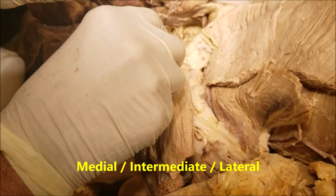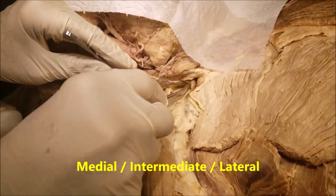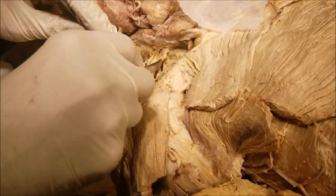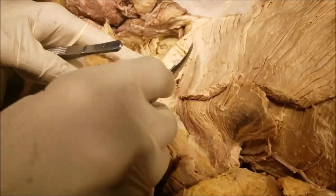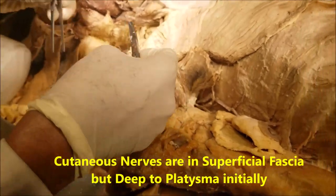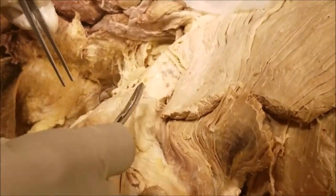The textbooks describe the supraclavicular nerves as coming down in three groups: a medial, intermediate, and lateral group. Here we cannot see the individual groups, but we can see multiple fibers of the nerve. When these supraclavicular nerves pass down, they pierce the platysma — initially they are located under the platysma — and then they supply the skin in this region.